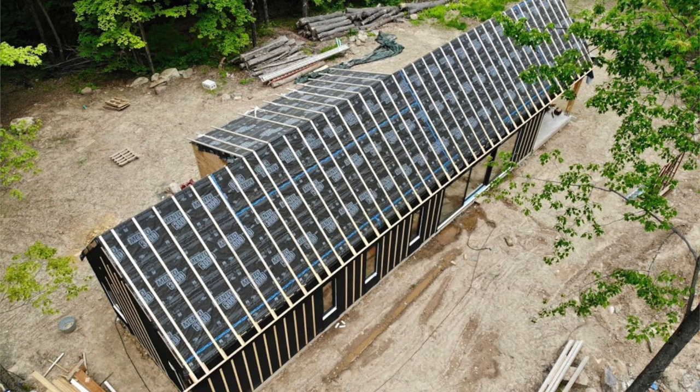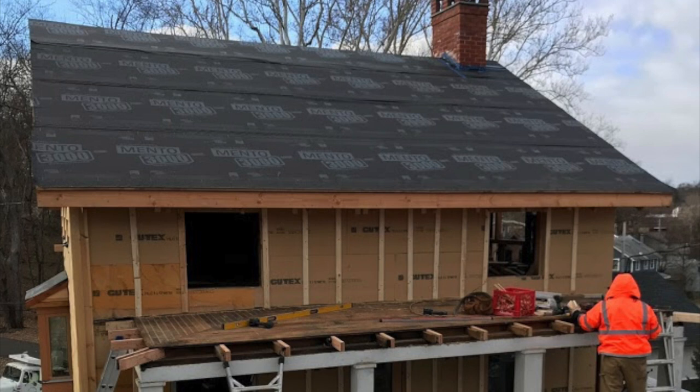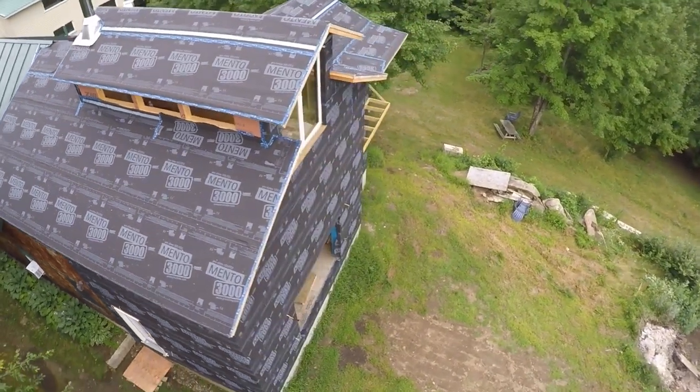Solotec's Mento 3000 Connect and 5000 Connect, made by Proclima, are best-in-class roof underlayments for back-vented pitched roofs. A step up from the already high-performing Mento 1000, they provide the highest possible protection for roofs and high-performance wall assemblies.